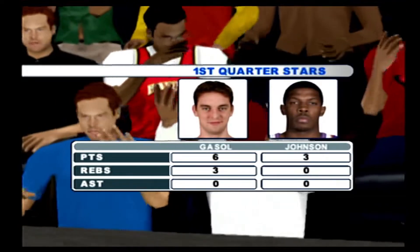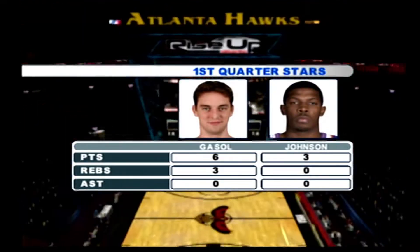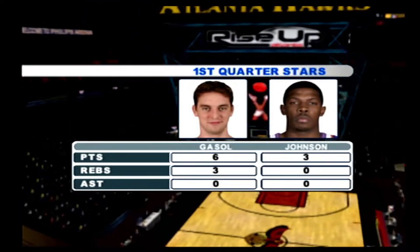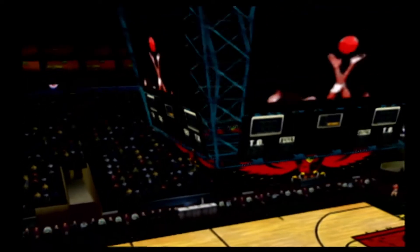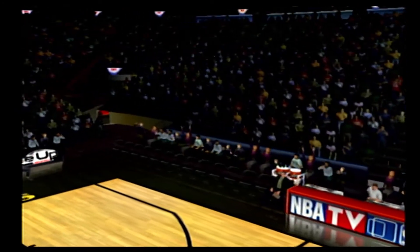Kenny, what have you noticed so far? Kevin, I've been especially impressed by two players. Gasol has been doing his part in the first quarter cleaning the glass, and he still has room to improve in the second quarter. Johnson has been scoring well for his team and he's done his part to keep them in it. All right, Kenny, just moments to go here before the action resumes.